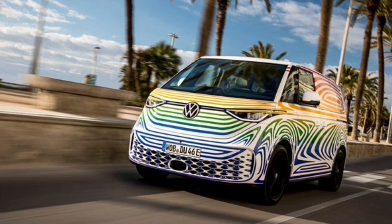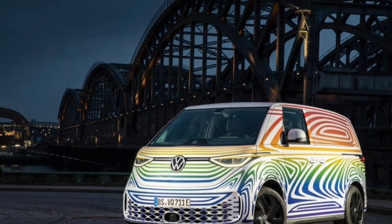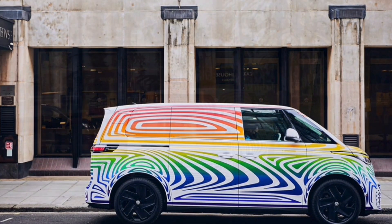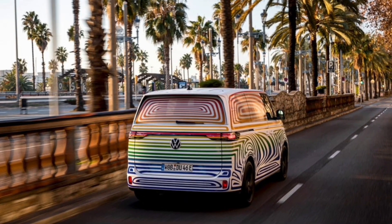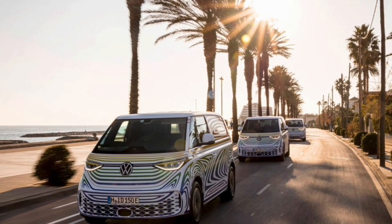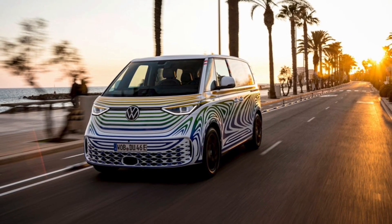Even though VW will not unveil the ID.Buzz in an official capacity until later this week, Roadshow has already taken a brief spin in a pre-production prototype. The one we drove offered a single electric motor on the rear axle, paired with a 77 kWh battery, riding on the same MEB electric platform as the VW ID.4 SUV. A cargo version will be made for markets outside the US, and the long wheelbase version we'll be getting will be offered with three rows of seats, as opposed to Europe's two.